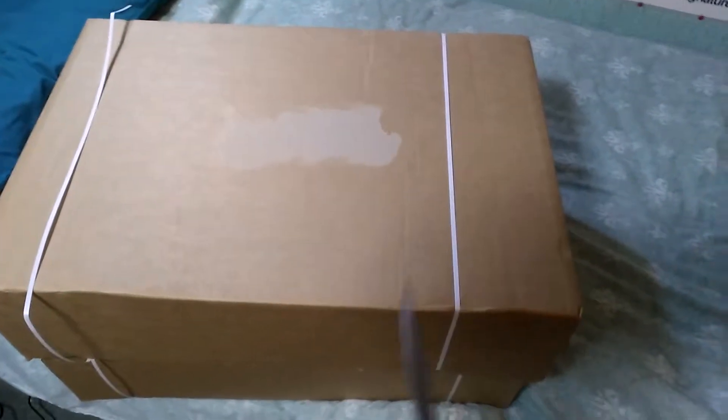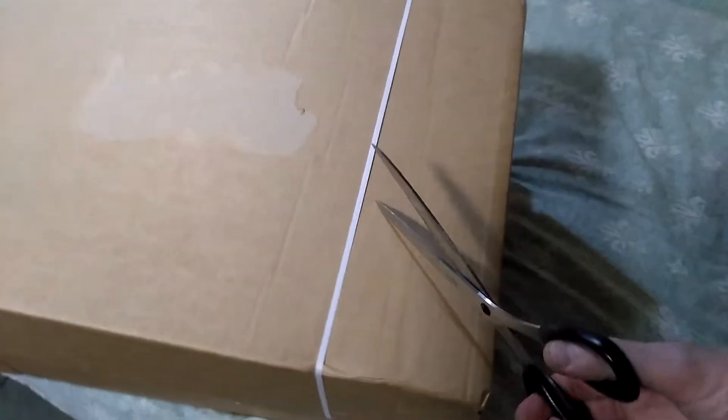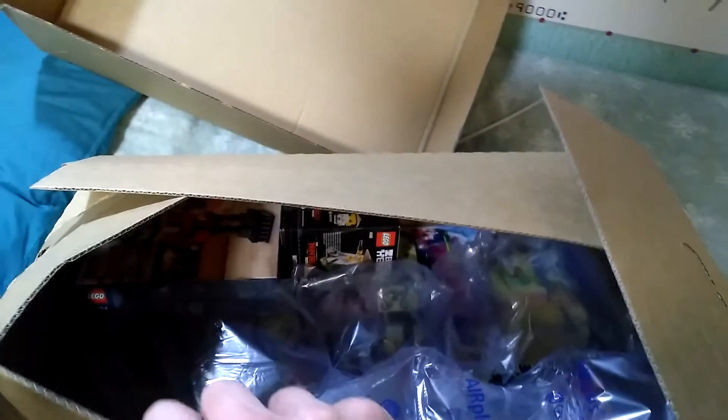For the sake of security I've already taken the address label off, so this is the first one. I have to use my tablet in one hand and prise these boxes open with the other, so please forgive me. Let's see what we've got.